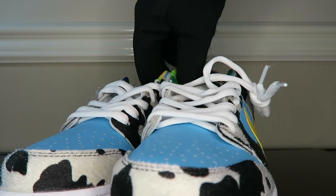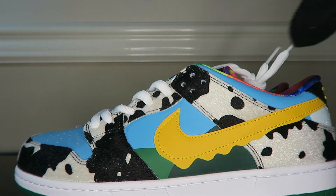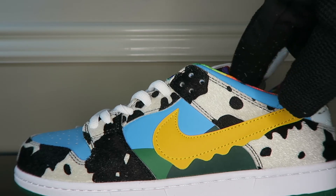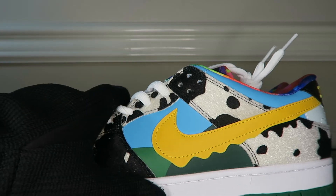Quick note before I move on — this is a great pair. These colors should be blending in and they do for the most part. I see a few spots where it looks like it's just green or yellow, but for the most part it's blending and I like that. Getting into the left shoe, the swoosh looks great — that cow print is glittery and beautiful.